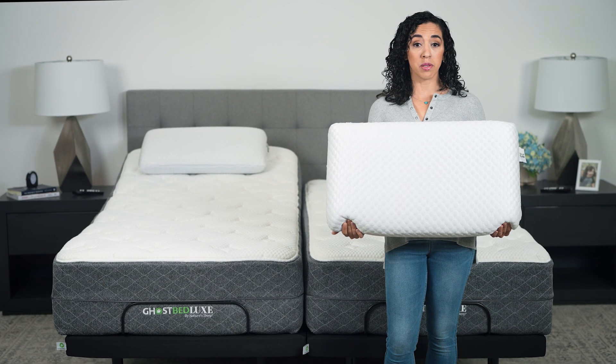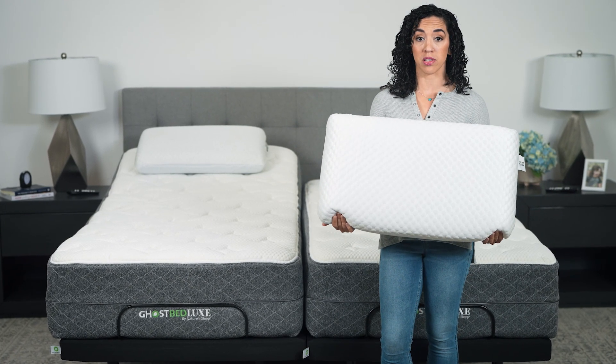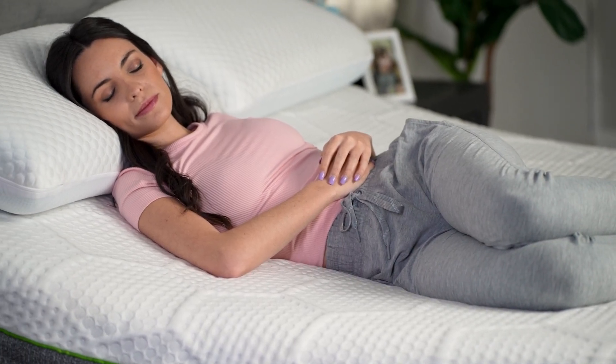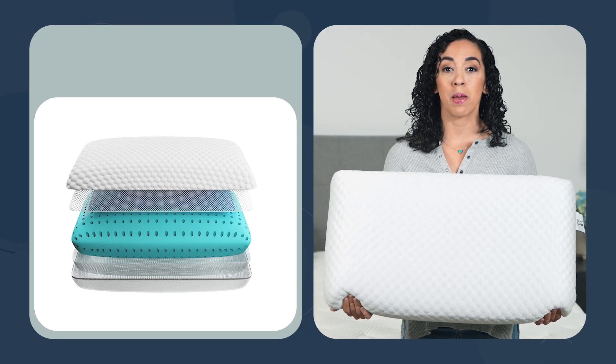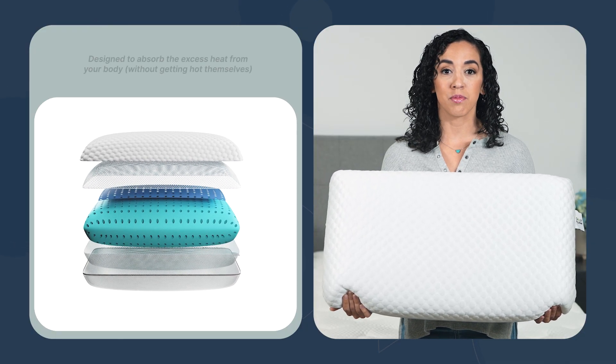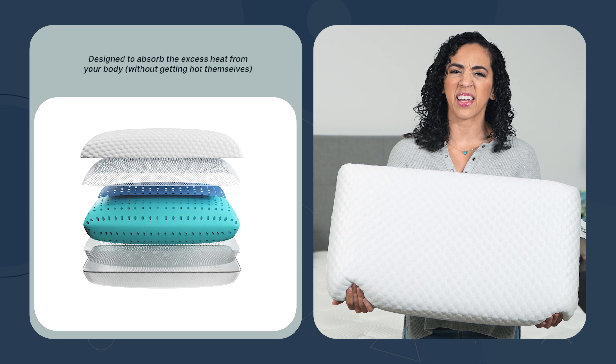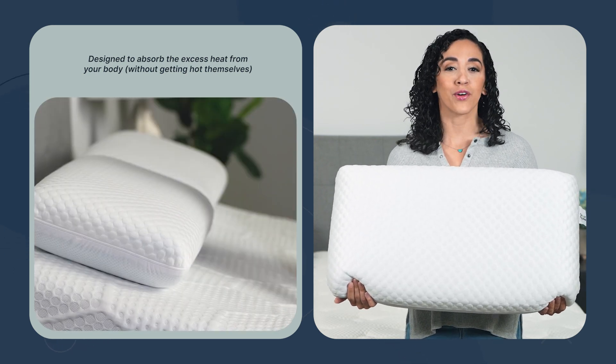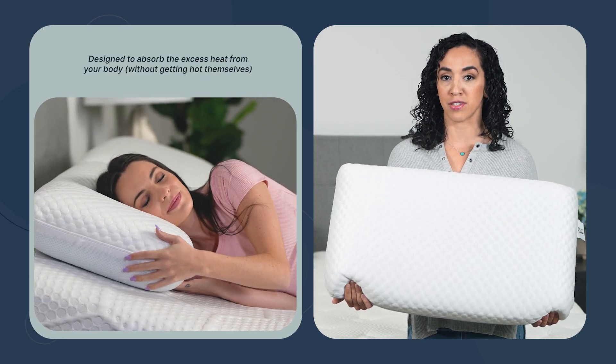Did you know it's important to have a cool environment while you sleep? Your body needs to cool down slightly to rest and restore, but a hot pillow can make it hard to do that. This is why people love cooling pillows — designed to absorb the excess heat from your body without getting hot themselves, these special pillows are your secret weapon for a great night of sleep, even in the dead of summer.